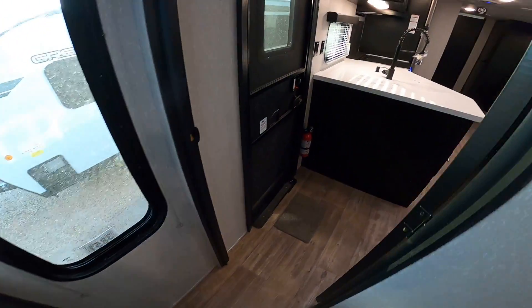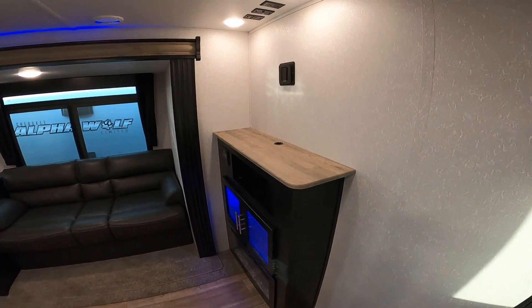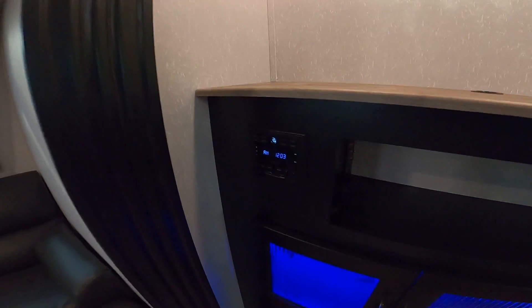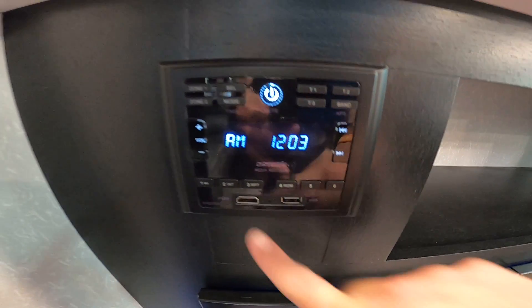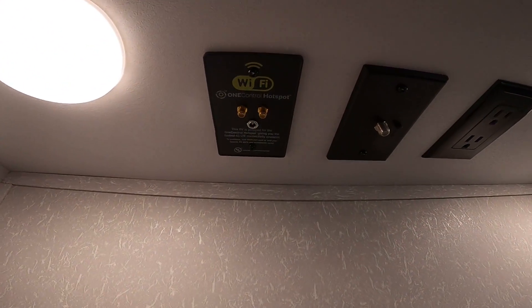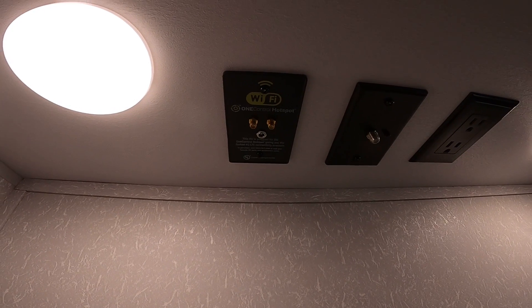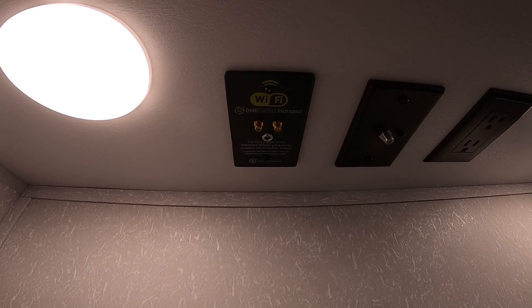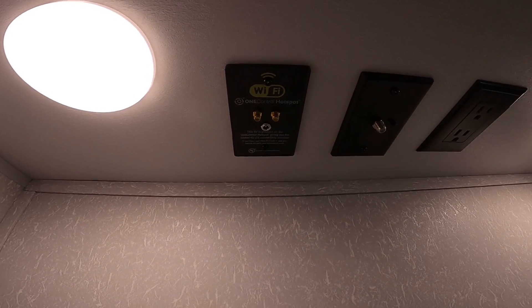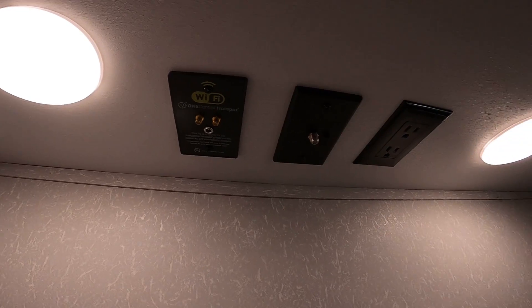Moving into the living room, we have the entertainment center. This is a multifunction radio — AM, FM, Bluetooth, and also HDMI in as well as USB in. This RV is also ready for a 4G hotspot. A lot of RVs say they're ready for Wi-Fi, but this is an actual docking station for a 4G hotspot. If you go to store.lci1.com, you can purchase a box, mount it here, pay a data subscription, and you'll have 4G wherever you are, as long as you have cell phone signal.